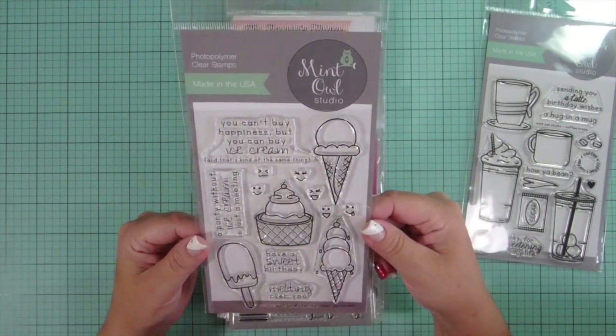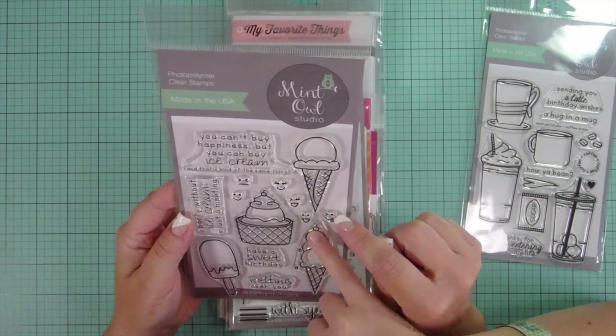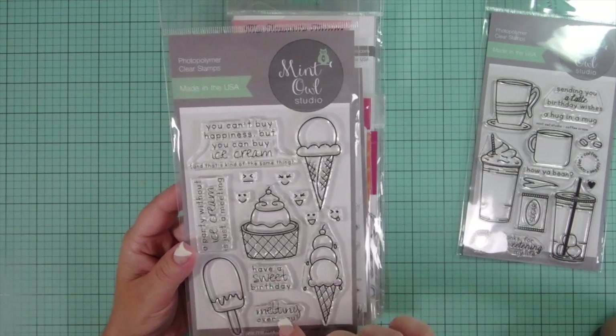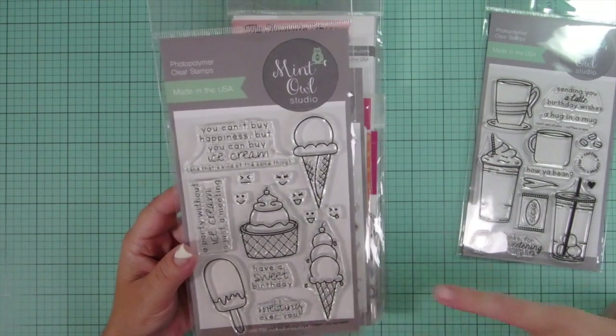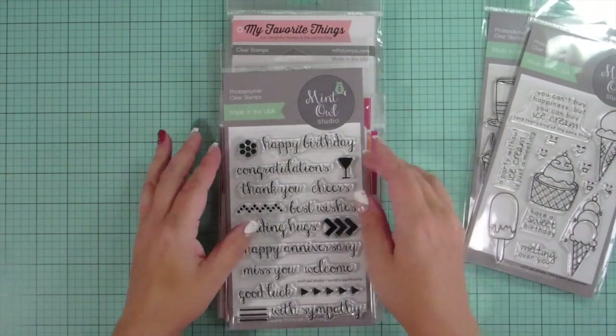Next one I have is the Ice Cream. That one would have three faces — yes, it can have three faces. There's all these cute little faces here, and I like how there's different fonts in the sentiments. I love that font. Waffle cones. Mmm, waffle cones. Getting hungry now. Especially dipping chocolate.